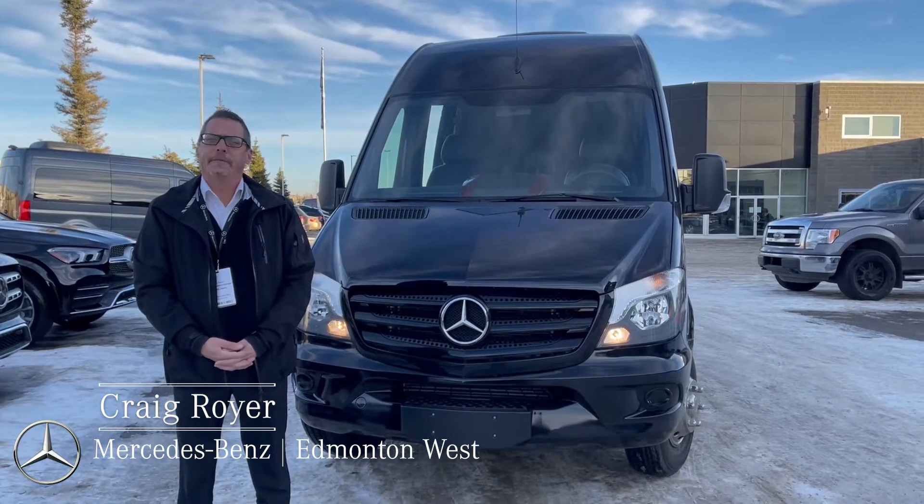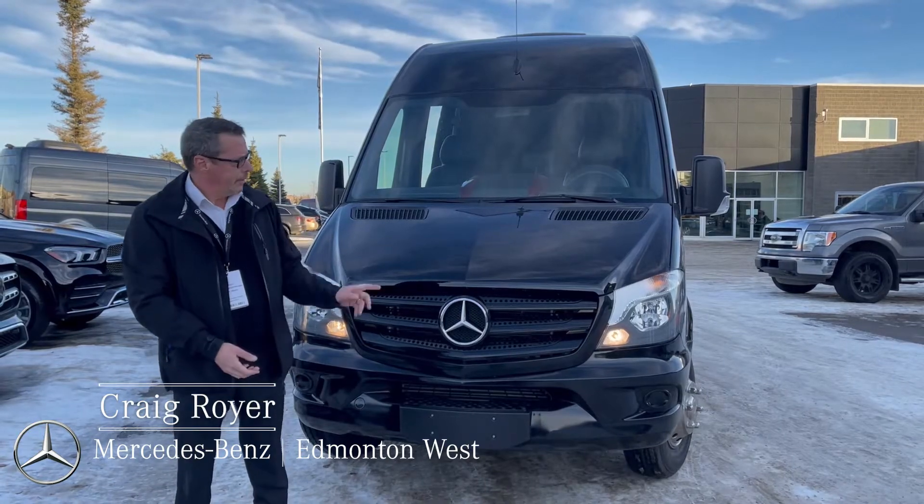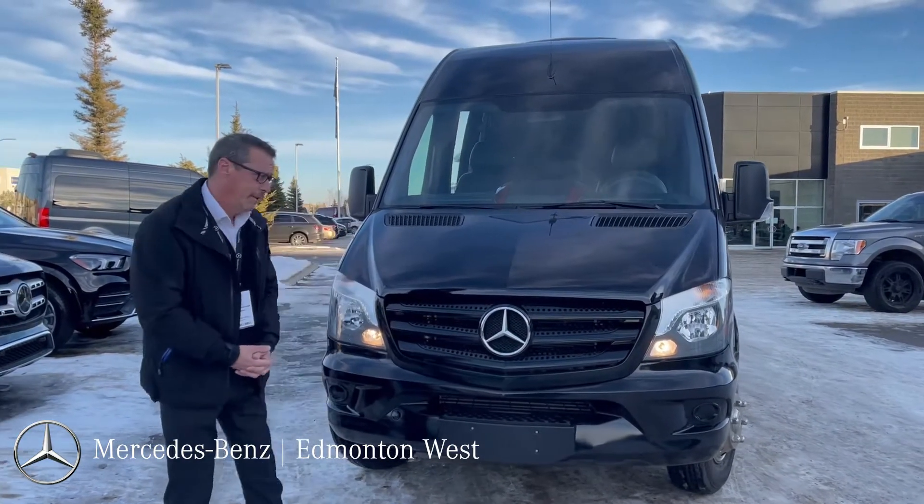Good afternoon everybody. My name is Craig Royer, Fleet and Commercial Management here at Mercedes-Benz Edmonton West. Today I want to show you this beautiful 2016 Sprinter 3500 Executive Shuttle. Come on, take a look.